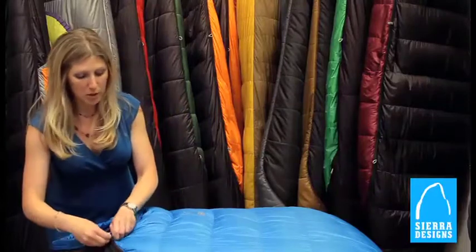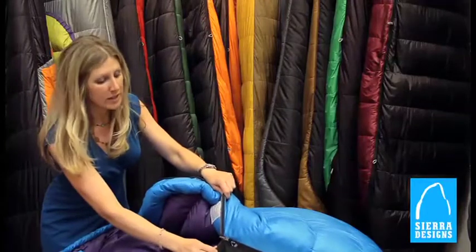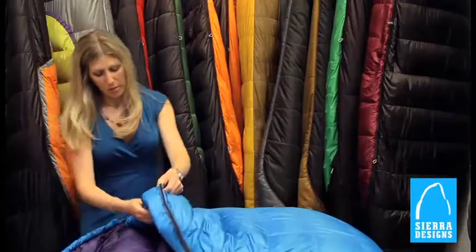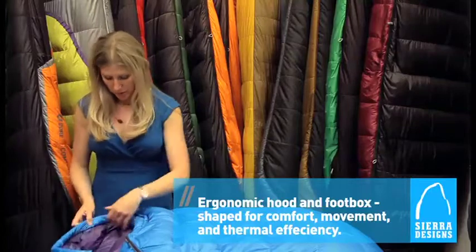The other key feature is that it's filled with 600 fill power gray goose down. It also has a fully locking zipper so it won't be opening during the evening. It has anti-snag treatment on both sides of the zipper and a continuous draft tube that runs up under your chin to keep you warm on colder nights.